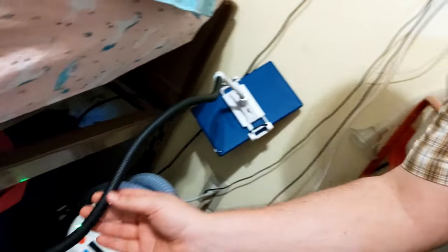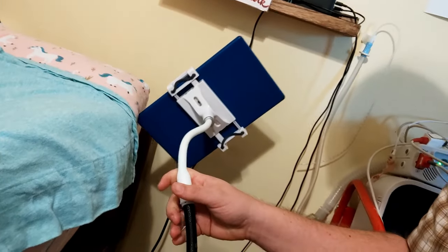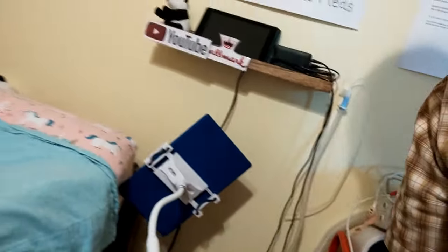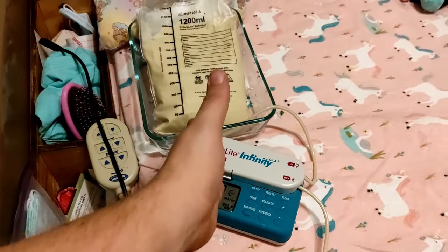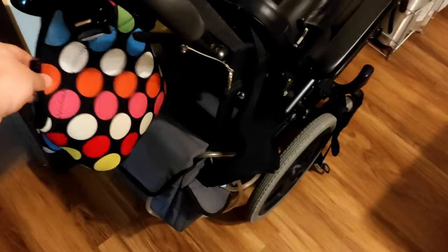Attached to her bed is her tablet holder. It's a gooseneck thing that you can adjust however you need to so that she can watch it while she's in bed or in her chair — that's really handy. Here's her food. It's always at the foot of her bed when she's in bed; otherwise, it's going to be in her bag hanging on the back of her wheelchair.